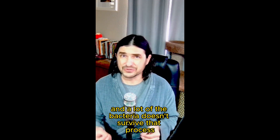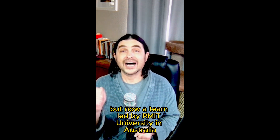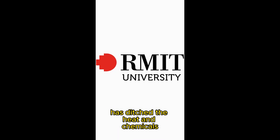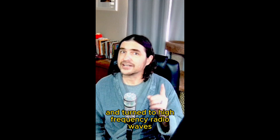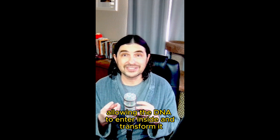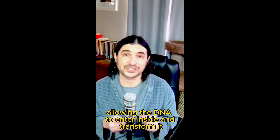The technique for bacterial transformation thus far has used chemicals and heat, and a lot of the bacteria doesn't survive that process. But now, a team led by RMIT University in Australia has ditched the heat and chemicals and turned to high-frequency radio waves to temporarily open the cell wall, allowing the DNA to enter inside and transform it.